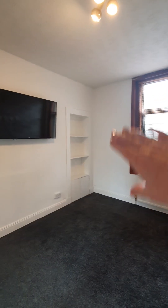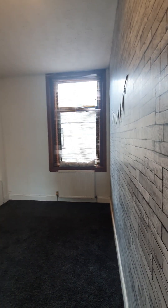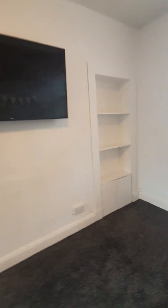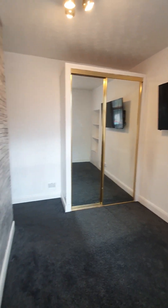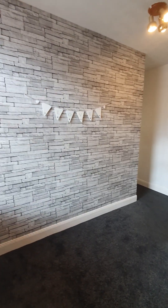From here we go into bedroom number two which is a good sized double as you'll see. Again you've got storage down here. Again window to the front so nice and bright. You have the built-in wardrobes here as well. So it's a good sized double room. Lots of space in here.